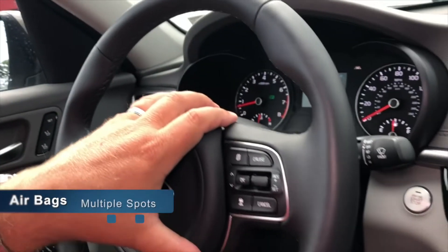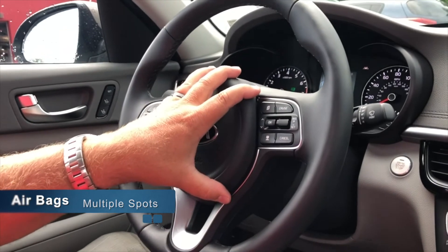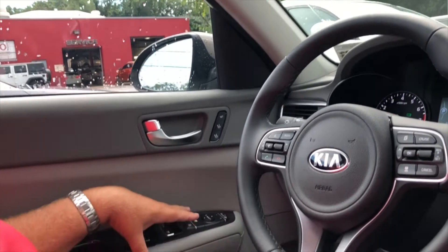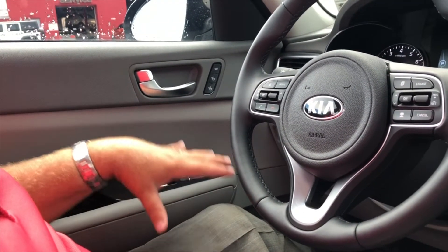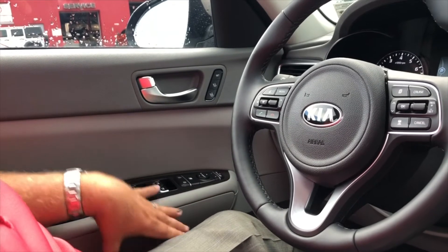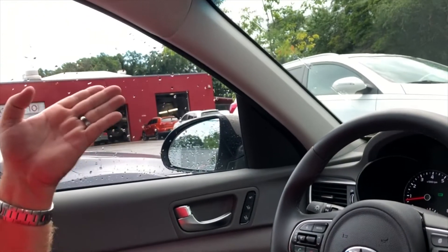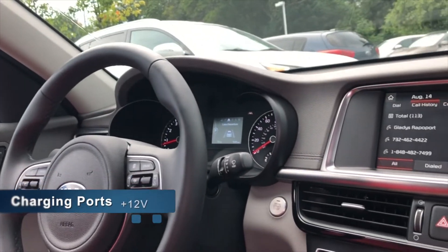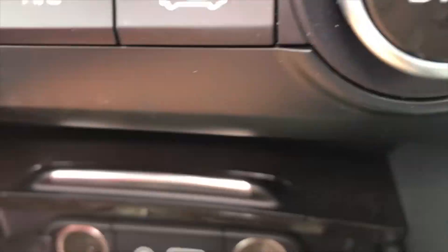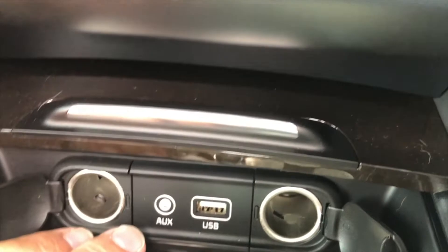Inside the car, your airbags are located in the driver front steering wheel as typical. Kia also adds an additional airbag for the front two passengers that pops out of the door between you and the door in an accident — about the size of a basketball. You also have an airbag that pops up on top of the door and covers the glass. For charging, you have two extra 12-volt power plugs, plus a USB port that also reads an auxiliary plug.